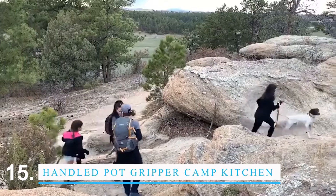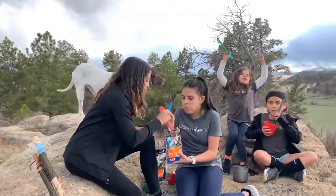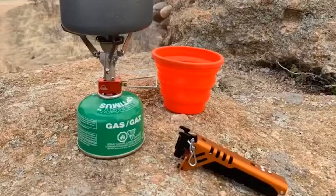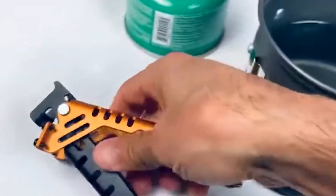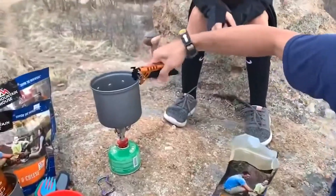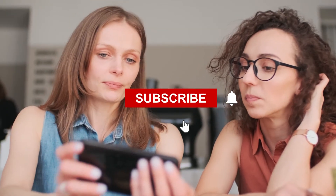The Handled Pot Gripper and Camp Kitchen Solution is perfect for keeping pots and pans from slipping and sliding while cooking. The gripper is easy to put on your pots and pans and the kitchen solution gives you a safe, stable place to cook. The gripper can also be used to move pots and pans and the kitchen solution makes sure the pots and pans don't move around while you cook.